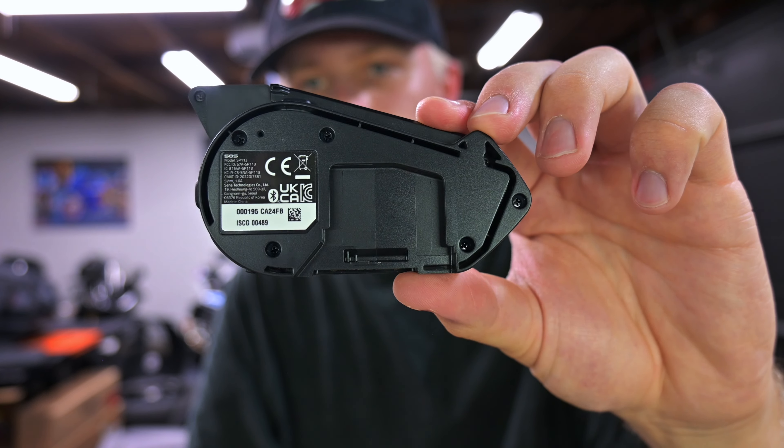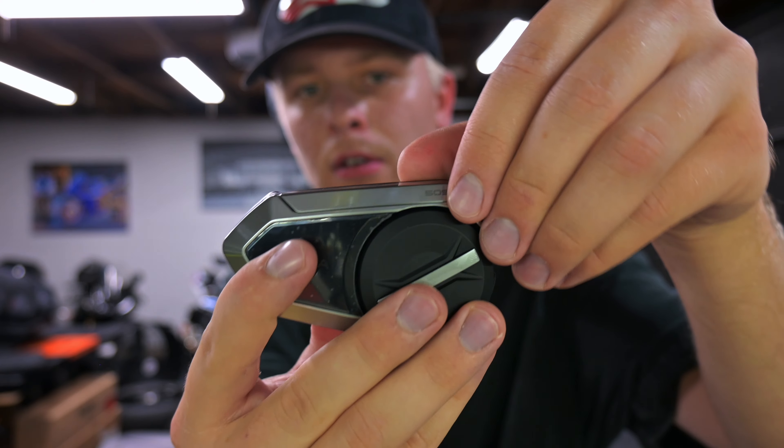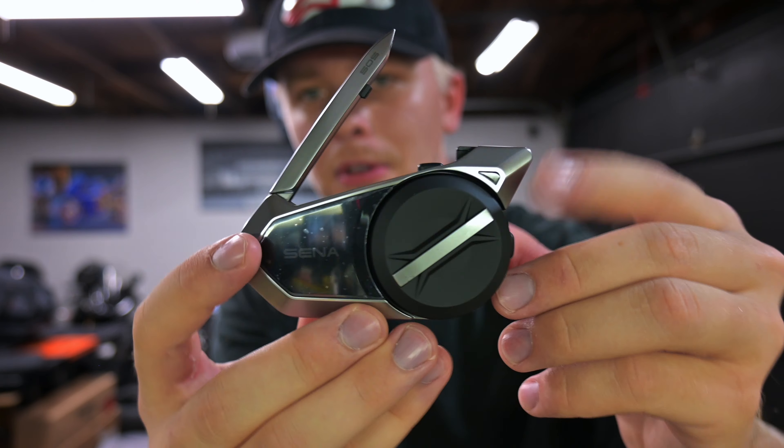Let me give you guys a little backside view — that's what it looks like. And the antenna pops up just like my 30K. Awesome. I'm super excited about this guys.